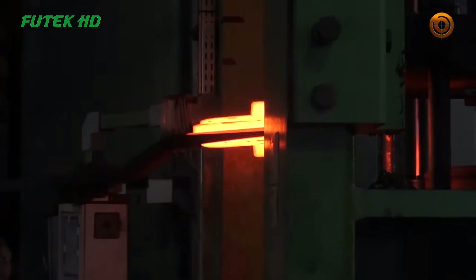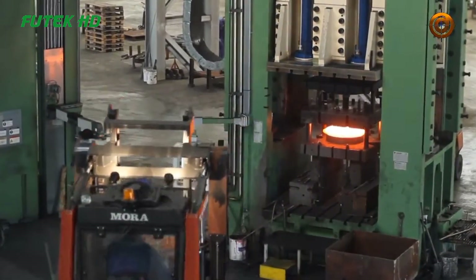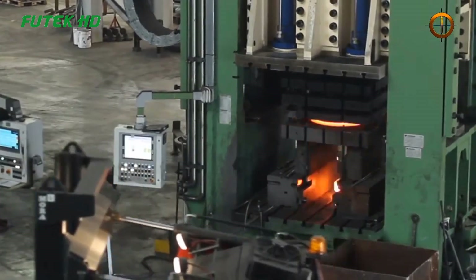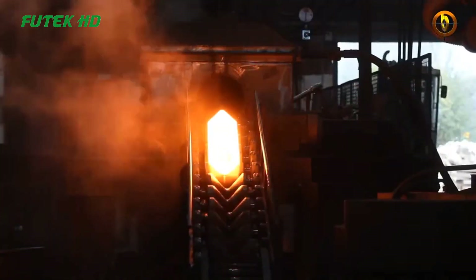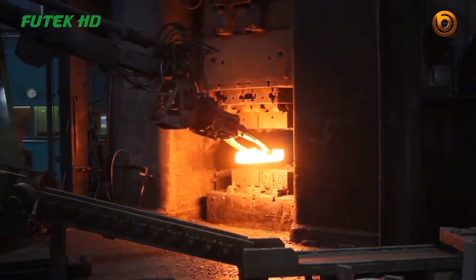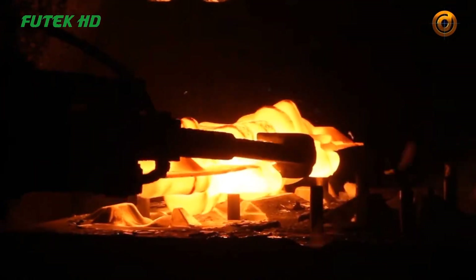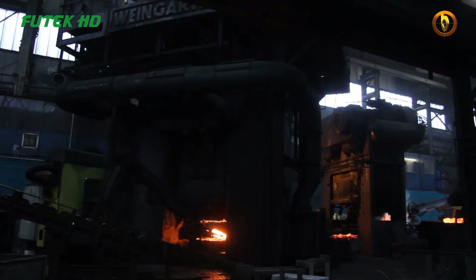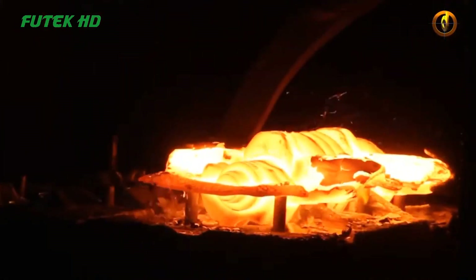Once the workpiece reaches the desired temperature, it is transferred to the forging machine. The operator positions the heated workpiece onto the lower die, which is a stationary component of the machine. The upper die, connected to a powerful hydraulic or mechanical press, is then lowered onto the workpiece, enclosing it within the die cavity. As the upper die applies immense force, it shapes the workpiece by exerting pressure and deforming it within the confined space of the die cavity. The high tonnage capacity of the machine — such as the 32,000 tons at the Bifragi Group factory — ensures that the necessary pressure is applied to reshape the material according to the desired design.